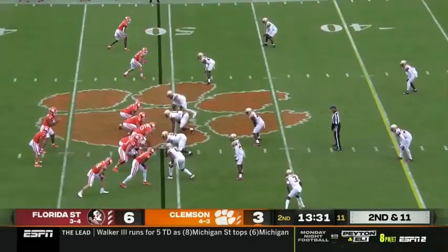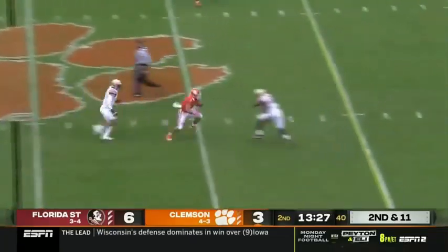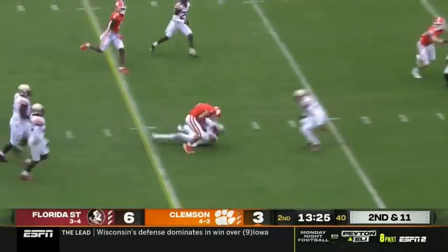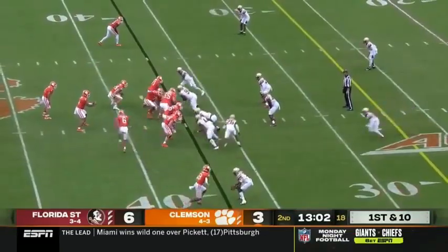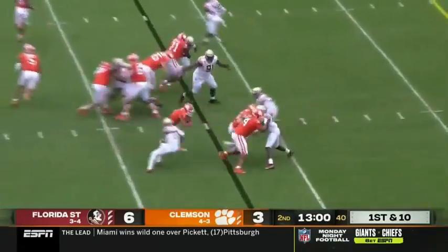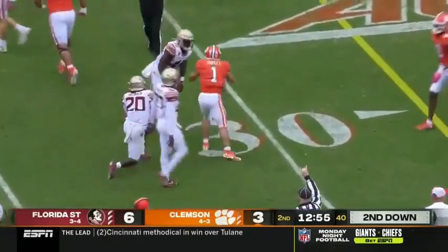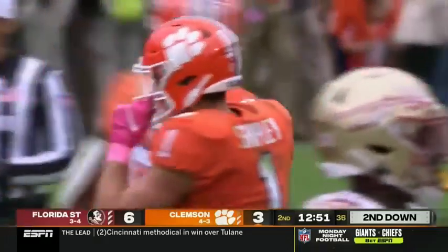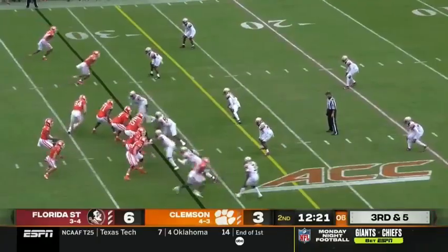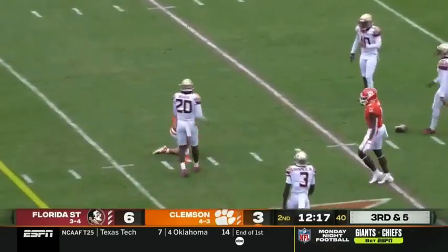Dealing with different personnel groups every single week. DJ back to pass — great catch by Shipley and a spin move, a little midfield sauce, and down 10. A little counter — Shipley still on his feet, picks up about six down to the 31. This drive has been a steady diet of Will Shipley. Incomplete for Shipley at the 25.